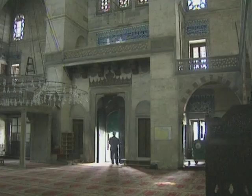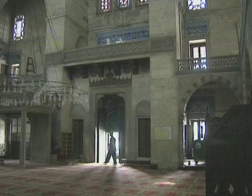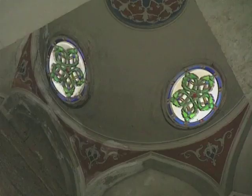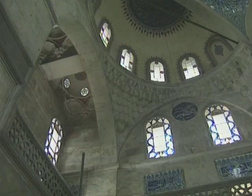However, Sinan could not treat the fourth side in this way. This side had the entrance and the facade, and he wouldn't have wanted to destroy its symmetry with buttresses. His solution was to make the fourth wall thicker than the others, but to mask this extra thickness with a gallery, creating a space for women. He also added a series of small domes in the new space he had created.